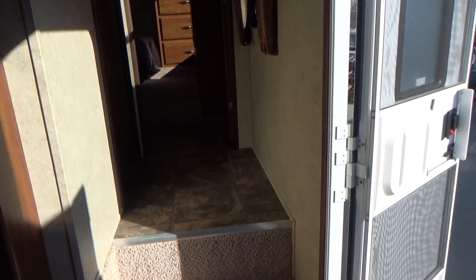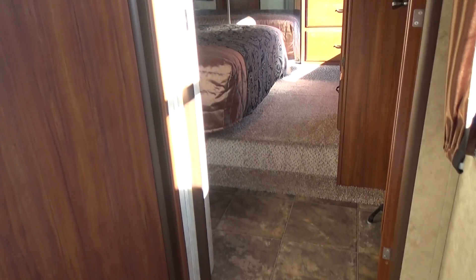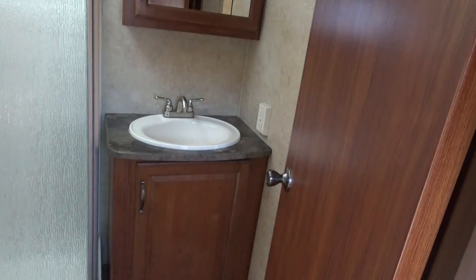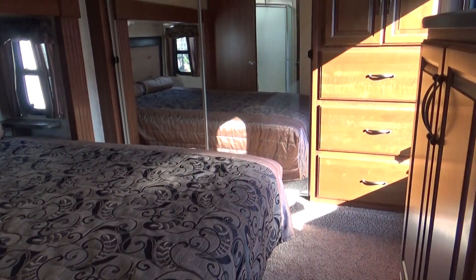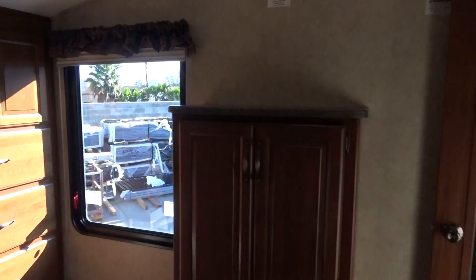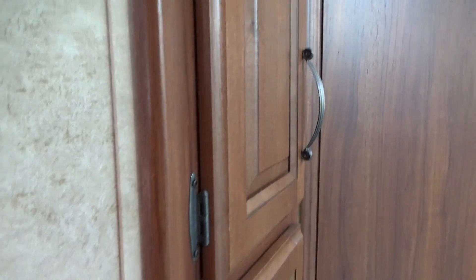The side hallway gives you a Jack and Jill bathroom. You've got a solid wood door that closes off the master bedroom — no one coming in your room, and you're not coming out of your room to use the restroom. So you've got two entrances, Jack and Jill. Porcelain toilet. Full walk-around queen bed. Mirrored wardrobe in the front. Large window here — not depressing at all. There's your cabinet, your bedroom door that closes it off. Here's your bathroom door, nice big walkway. And you've got a linen closet in here too — lots of storage.